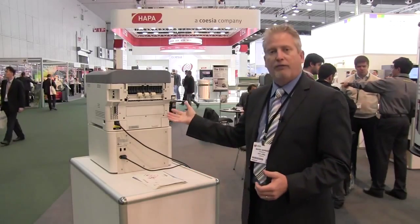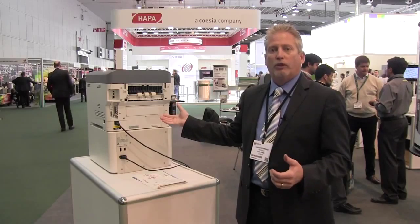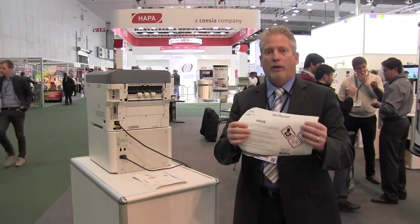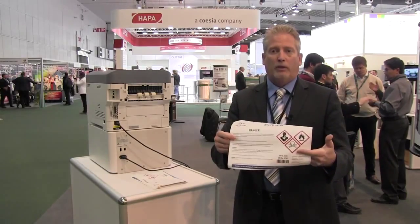We have more exciting news with the Edge 850 MP. This is a patent pending product that we've developed where we do roll to cut sheet. We're also doing roll to roll, and now roll to cut. We're printing one label at a time, stacking them up in thousands of sheets, and they go to the applicator.